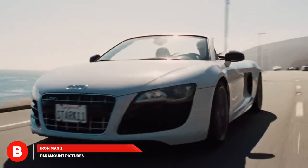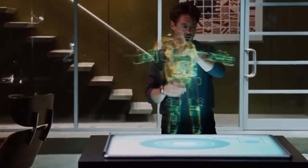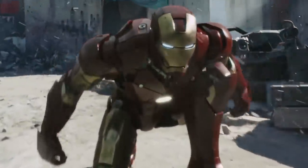Hey guys, welcome back to The Binger. It's been a long road since the first Iron Man movie was released in 2008. Fans have been treated to a ton of incredible tech, one-liners, and battles, but Tony wouldn't have gotten very far without one thing — his suits.